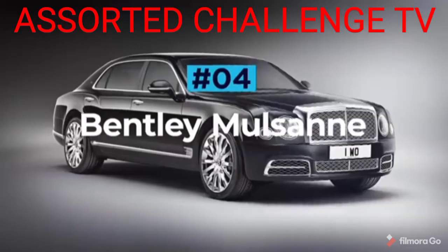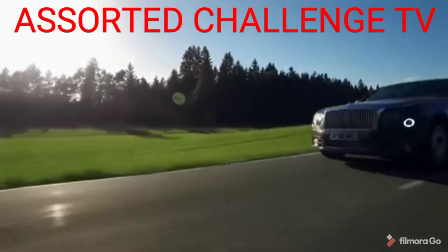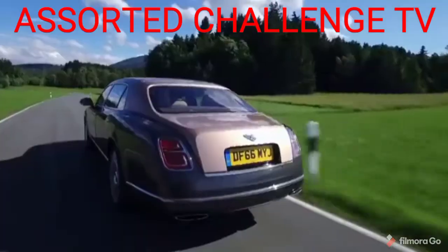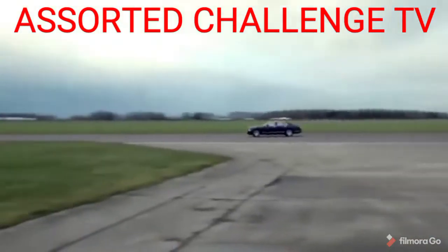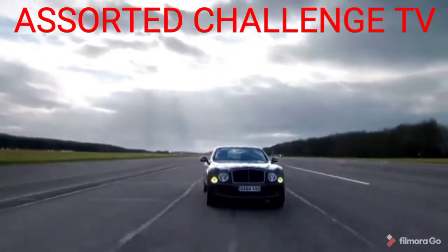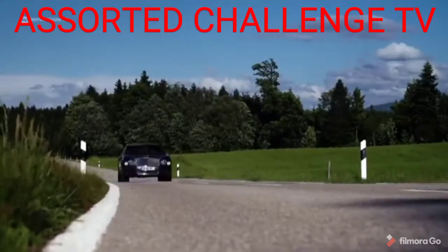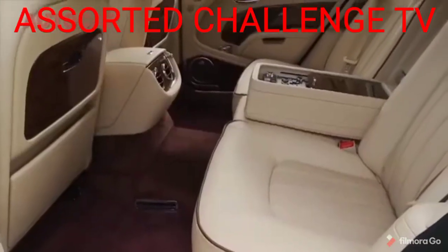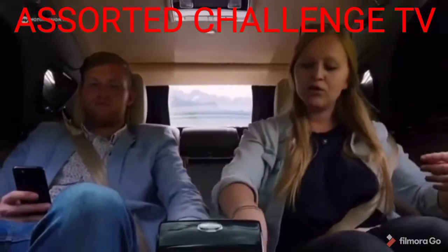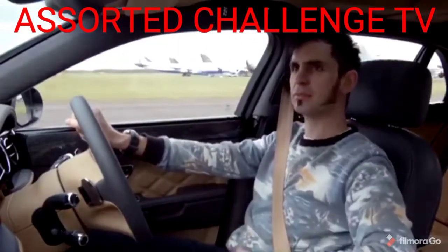Bentley Mulsanne. The Bentley Mulsanne is the brand's range-topping saloon, and to say that it rivals even the most acclaimed of luxury cars would be a serious understatement. Available in three models — the basic Mulsanne, the long wheelbase Mulsanne EWB and the performance-focused Mulsanne Speed — whichever you land yourself in, they all come with a lavish interior complete with the expected quantities of polished wood, plush leather and brushed metal. The EWB is blessed with a few extra inches of rear seat legroom, while the Mulsanne Speed gains some sportier seats and some extra carbon fibre trim.